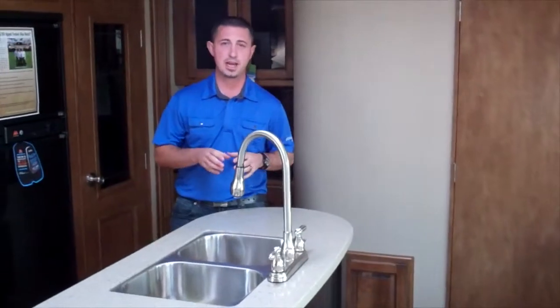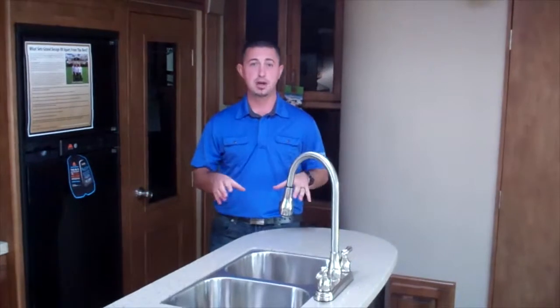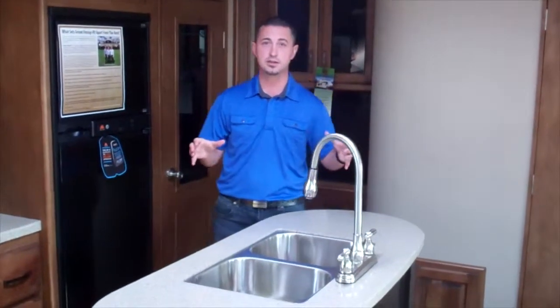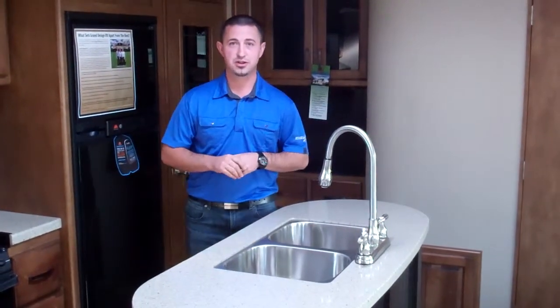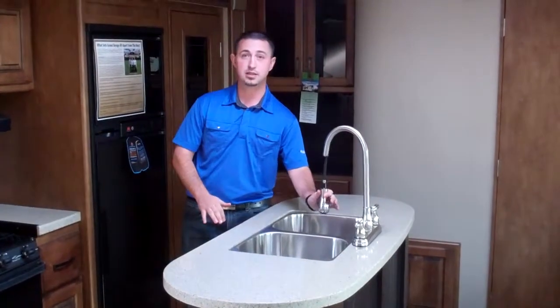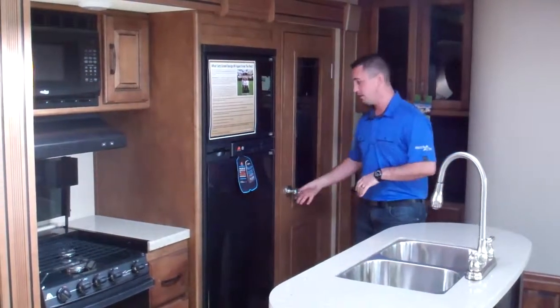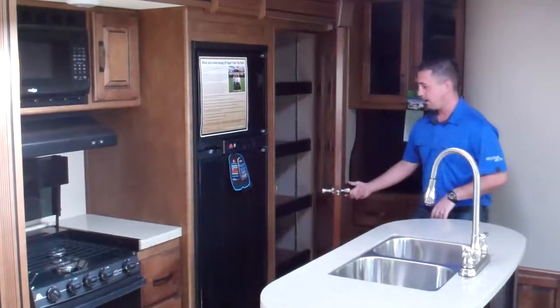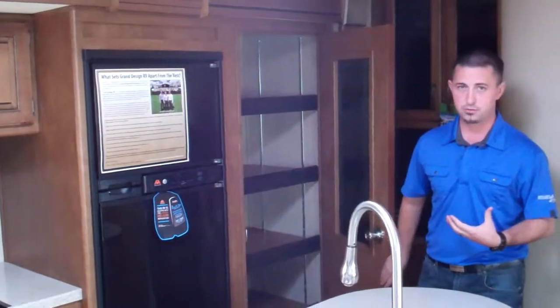Inside the 2015 Reflection 308BHTS Travel Trailer, some of the amazing features of this bunkhouse travel trailer include the opposing living room slides, which give you a tremendous amount of interior space, a nice island kitchen with residential solid surface countertops, under-mount stainless steel sinks, a high-rise faucet with residential pull-down, an 8 cubic foot helium technology refrigerator that's super efficient, and even a nice full residential pantry — you don't have to go to a big fifth wheel to get this.